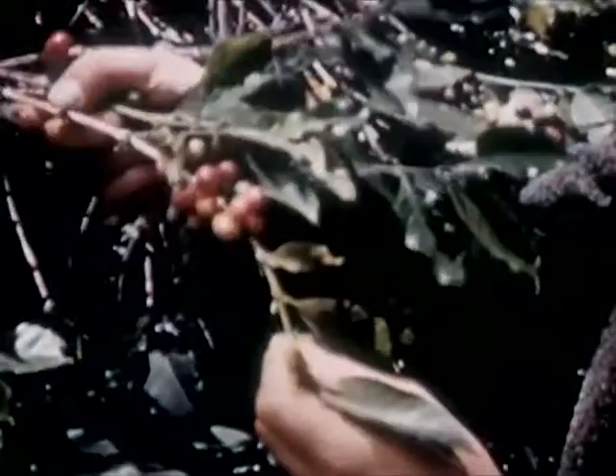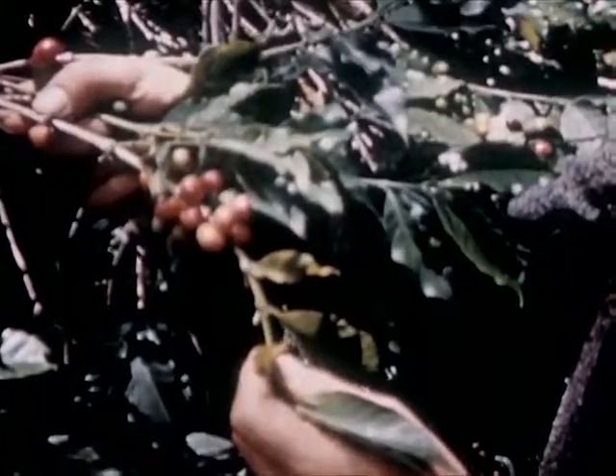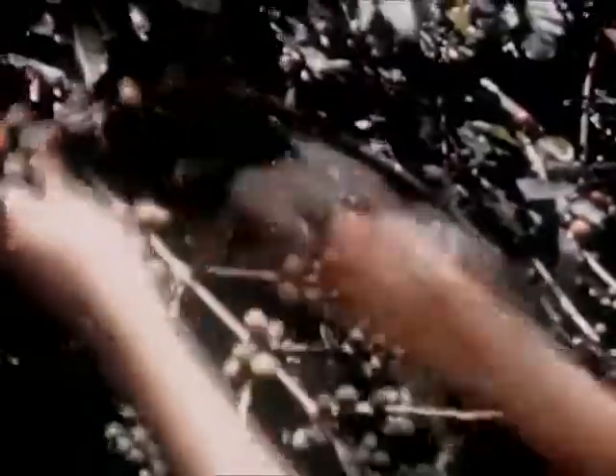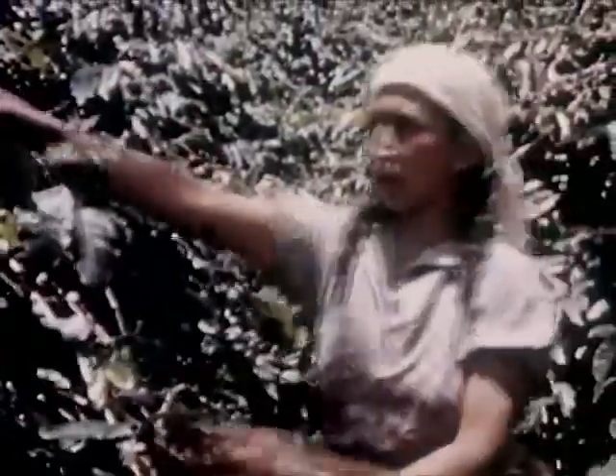This is a coffee blossom. Eight to nine months after this blooming, the coffee fruit ripens and looks very much like a cherry. Picked by skilled workers who know just when the ripe berry should be plucked, the average tree bears enough coffee beans to make about one pound of roasted coffee a year.